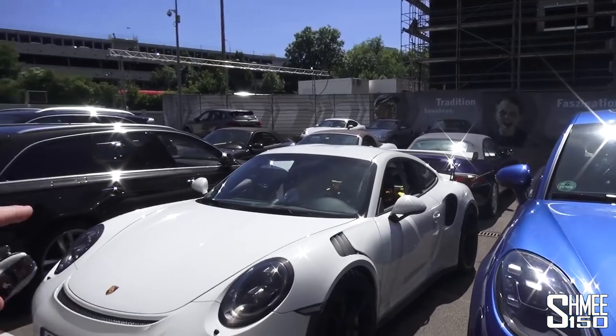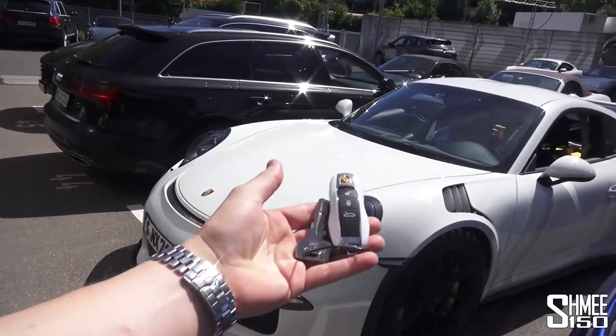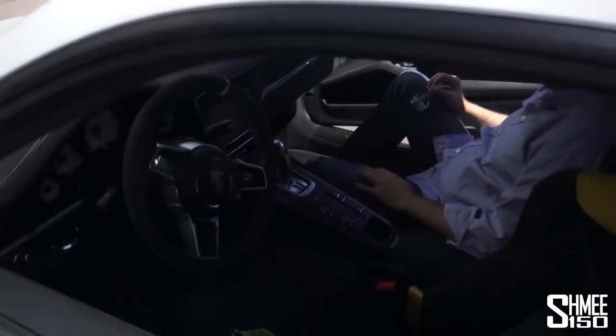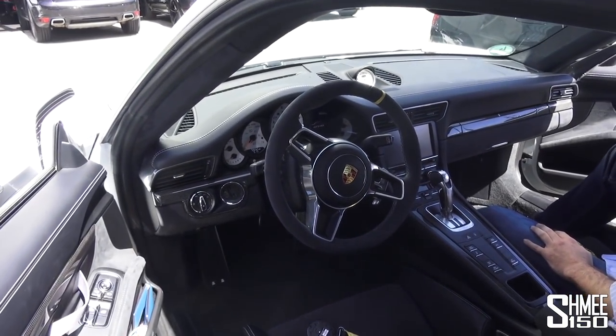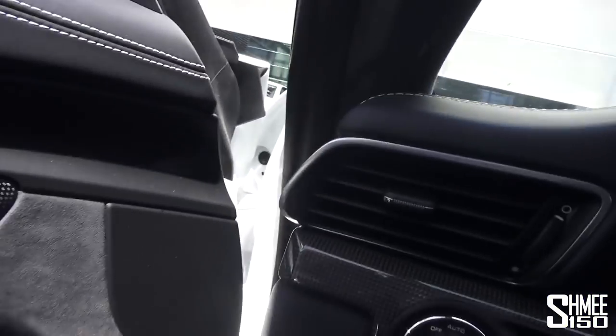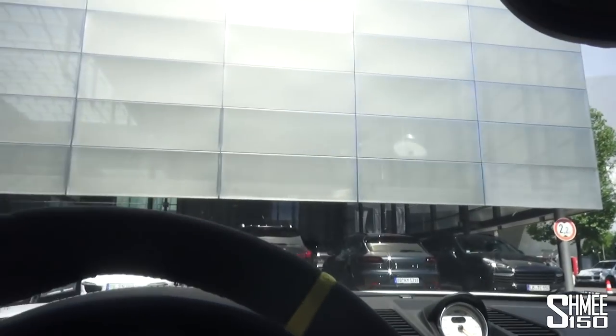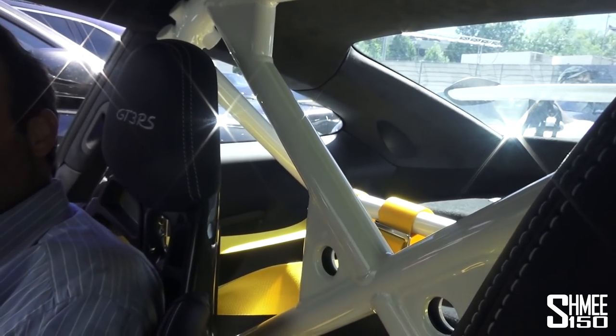I didn't quite get as far as getting into the museum yet when I bumped into the lovely chaps who own this GT3 RS. So Philip, who I'm going to jump in with in a second, and Oliver — how you doing? I've got the key, so let's jump into your rather lovely GT3 RS here. The good old 4-litre flat-6, and this is nice with the yellow harnesses, yellow centre stripe, and the white cage. Beautiful car.